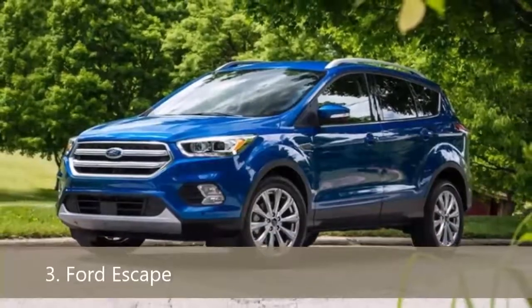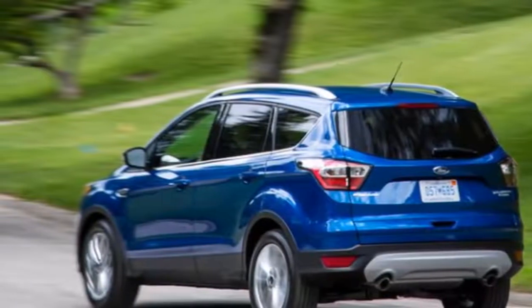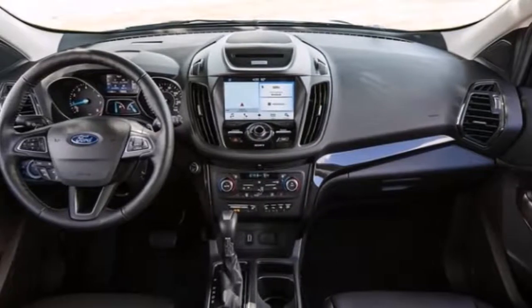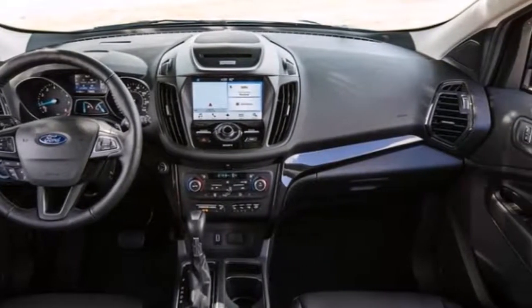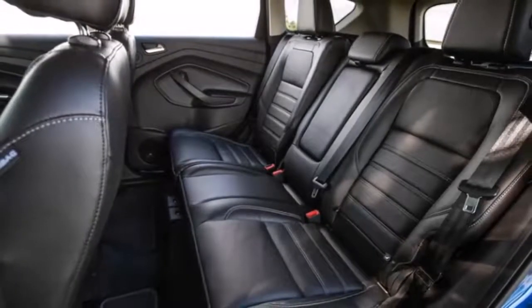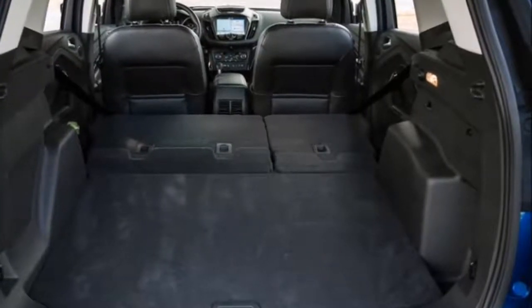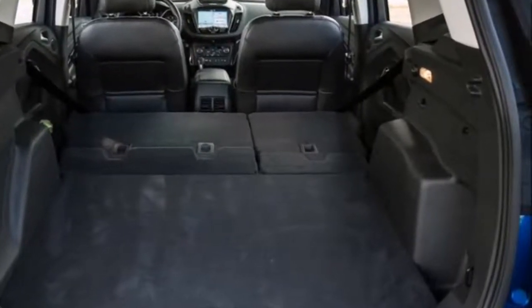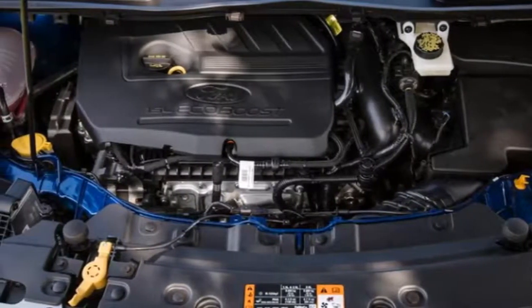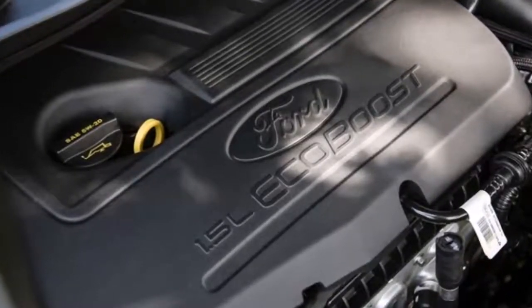With athletic looks and a quiet, stylish interior, the Escape distinguishes itself in a crowd of small crossovers. The base engine is a 168-horsepower inline-four, but we recommend the 179-horsepower turbo four or the 245-horsepower turbo four. All have front-wheel drive; all-wheel drive is optional on turbos. Handling is precise and predictable, but the steering feels rubbery. Ford's SYNC 3 is controlled by an 8.0-inch touchscreen with voice recognition. A properly equipped Escape can tow 3,500 pounds.